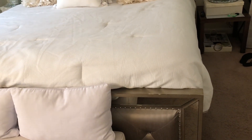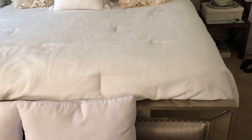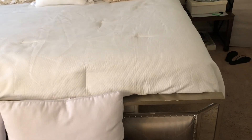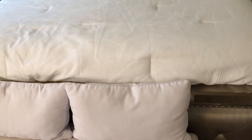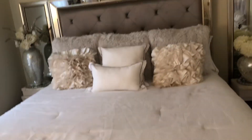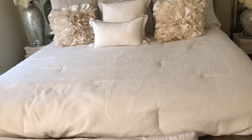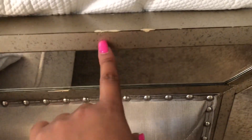I've had this bed for a long time. I got this bed at a store called American Signature, and in different states it's also called Value City. It was $12.99.